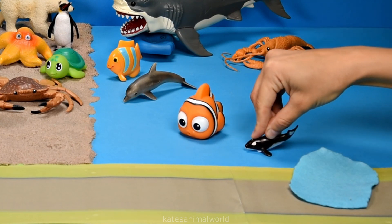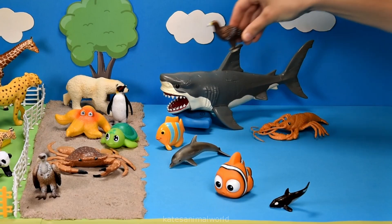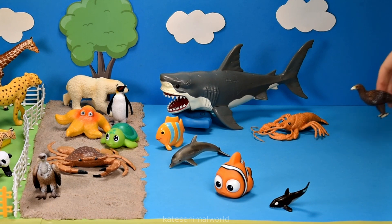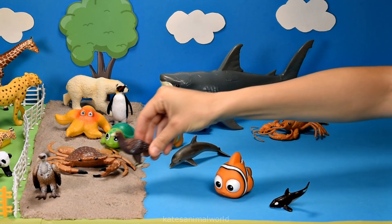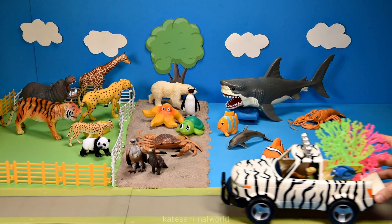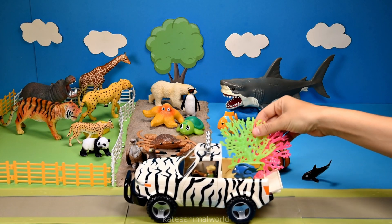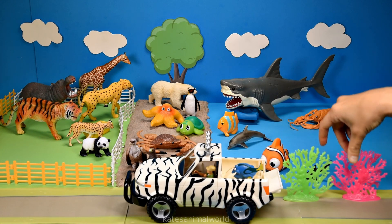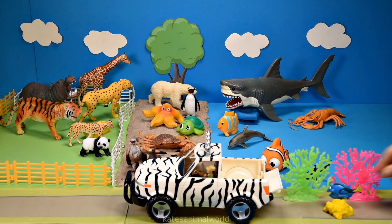Let's pop the orca here. Who's this flying in? It's an eagle — nice landing. The car's here — what's in the back? We've got some plants and it looks like a blue tang fish.